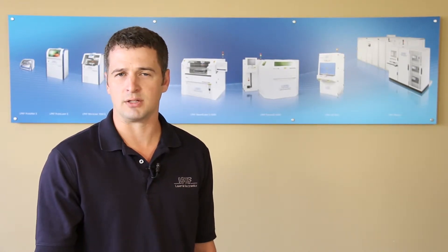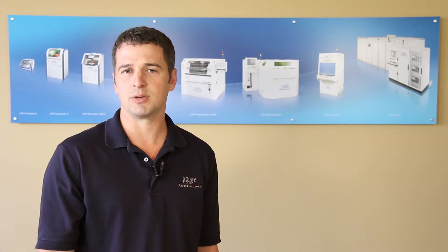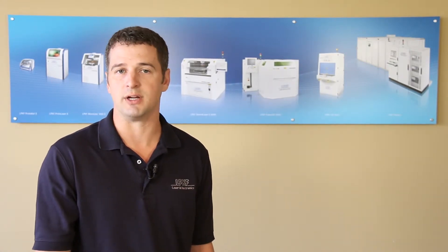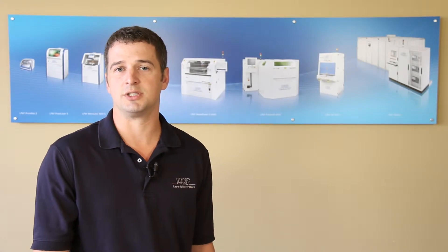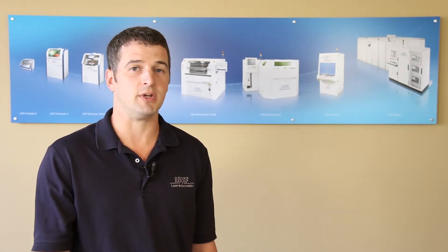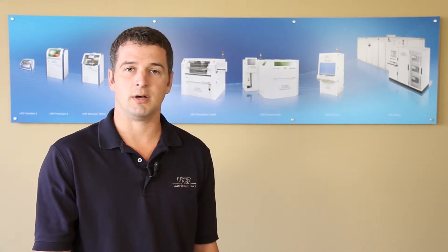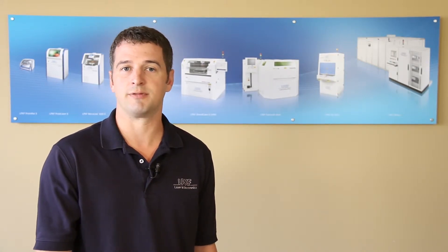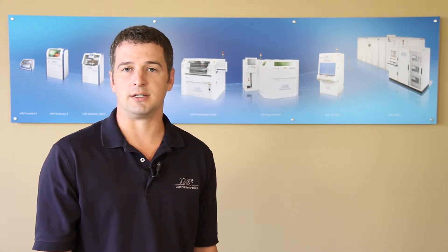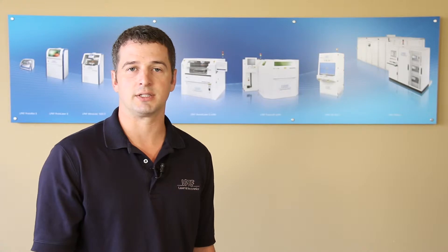These products include our Protomat circuit board plotters, through-hole plating products which include copper and silver plating options, multi-layer technology to laminate and press the materials together, SMT assembly equipment including our Protoplace pick-and-place systems and Protoflow reflow ovens. We also carry the tools, materials, accessories, and additional equipment that you need for your projects.